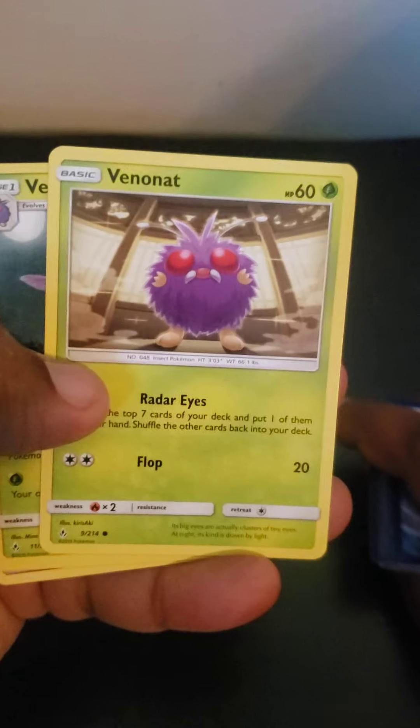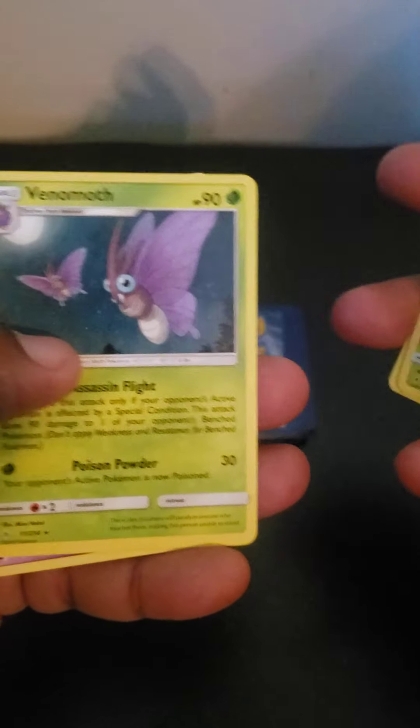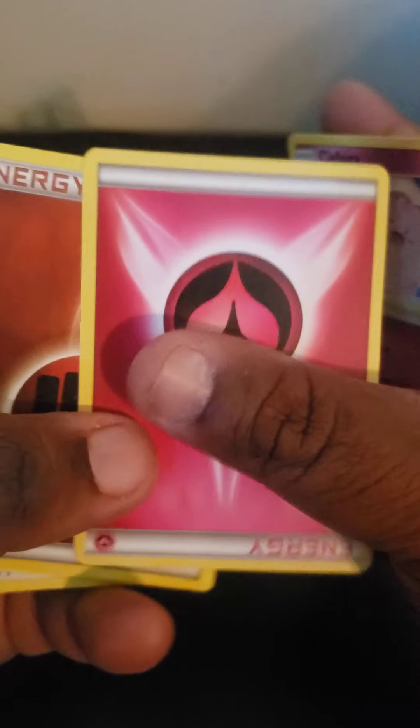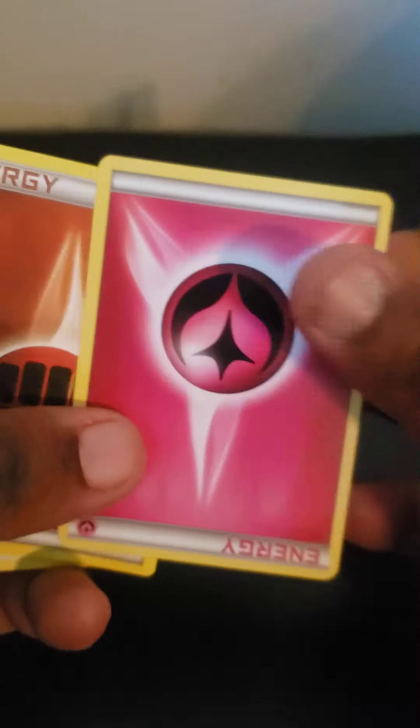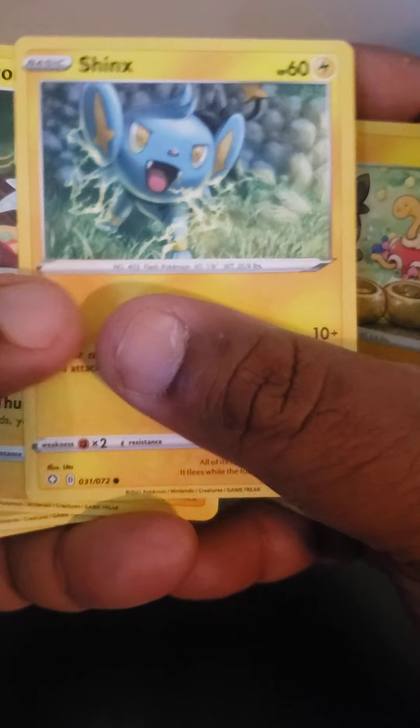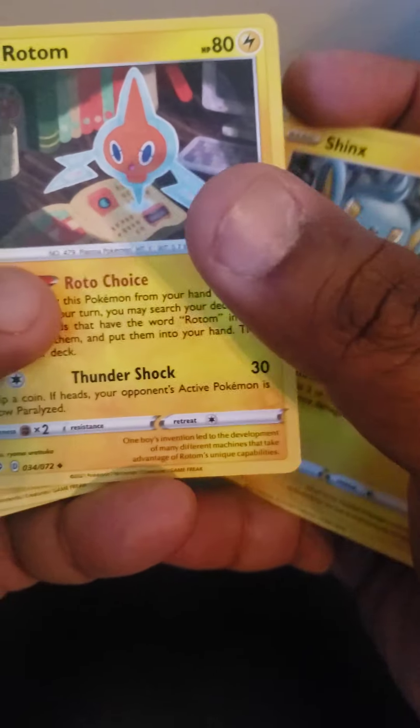Oh, look at this — a Vennonet. This is from the show. Pokemon has been around for a really long time. These are energy cards — just recently gotten popular again, especially with the whole Charizard and the new packs. You have different forests, thunder — different types.